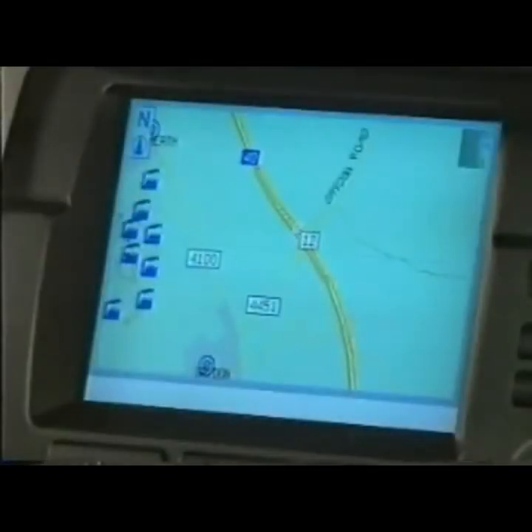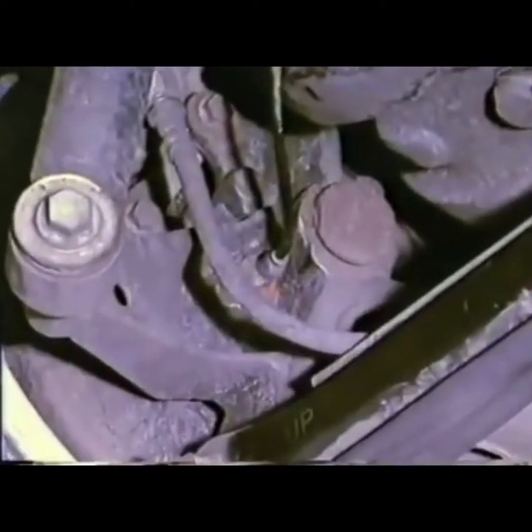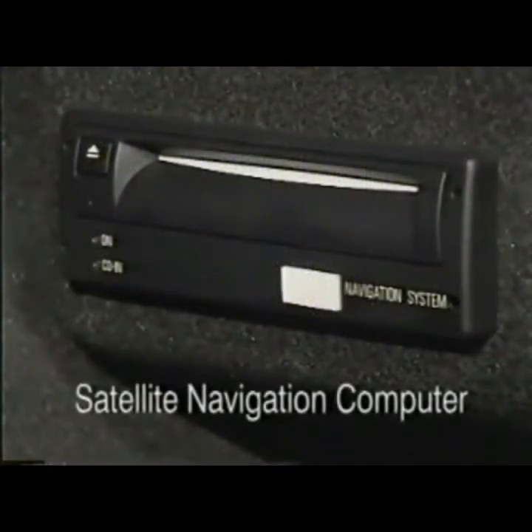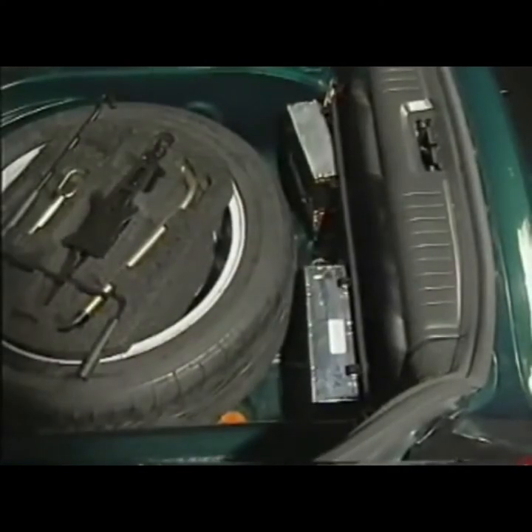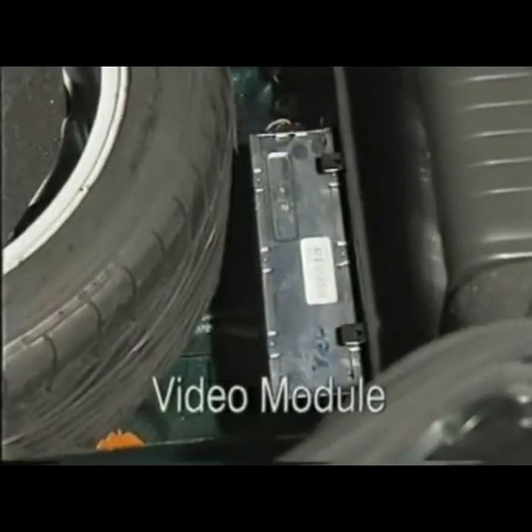The system requires two more pieces of information in order to navigate. The first is the vehicle speed, provided by the ABS wheel speed sensors. The second is the direction in which the vehicle is travelling, determined by a gyro compass incorporated in the satellite navigation computer. Note that due to limited space behind the board monitor, vehicles fitted with the high line system have the radio tuner and video module located in the spare wheel well.